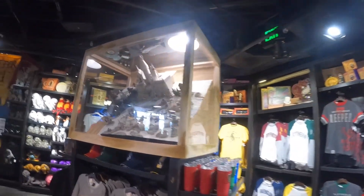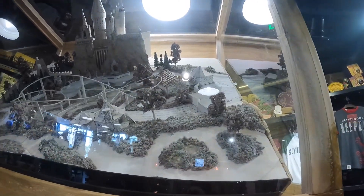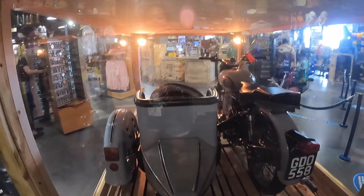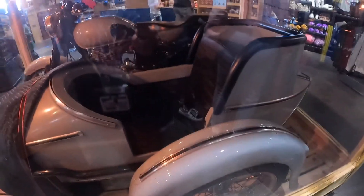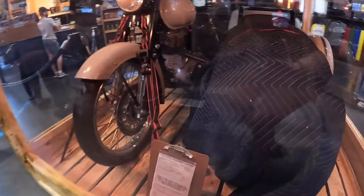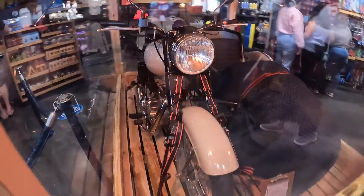Look at this huge castle model in this case right here — oh my goodness. I really like the theming in here. And right behind me is the same ride vehicle they used to ride in, put on display in this box — this is the exact same vehicle. And here's Hagger's motorbike from the grand opening celebration. Very interesting, really cool.